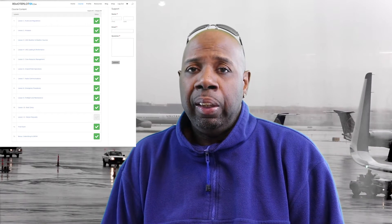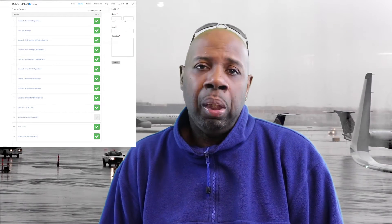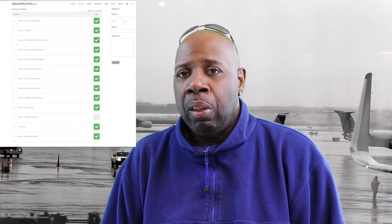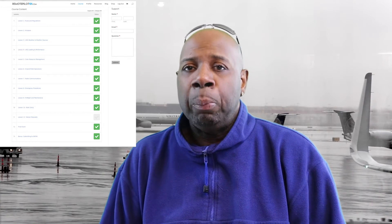I came across RemotePilot101.com, which is a great course. I'm really passionate about it because it got me from point A to point B in a short period of time. I signed up and, as you see on the screen, there are 13 different lessons or modules. Within those 13 modules there are sub-chapters — each lesson has sub-chapters within it.